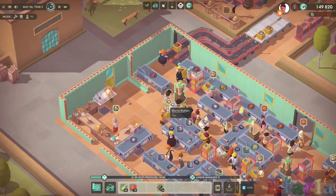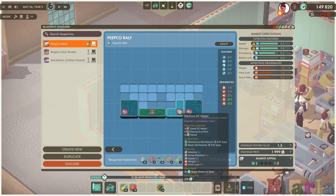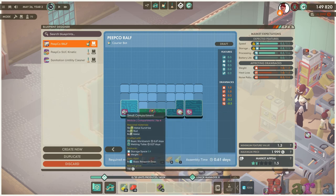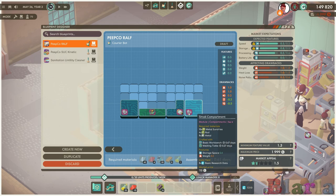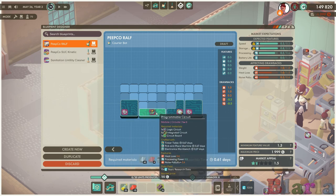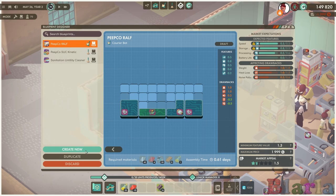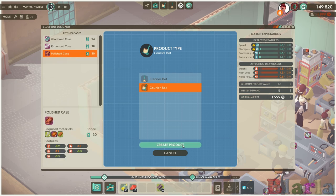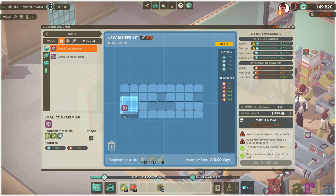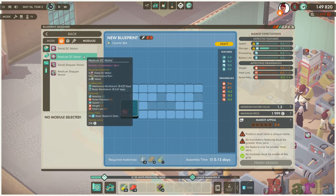It all starts with me having to create two new blueprints. We're going to do these one at a time because of the chaos that could ensue. We need a new Peepco Ralph and we want it to be exactly the same but we're going to add a battery to it. As far as I'm aware it actually has two small compartments - I might actually look at trying to reduce that while I'm here. There's a programmable circuit and a DC motor. Let's create a new courier - polished, yes.